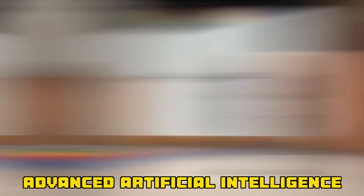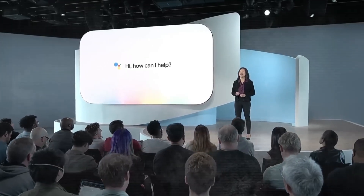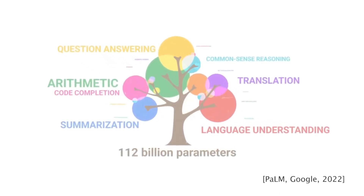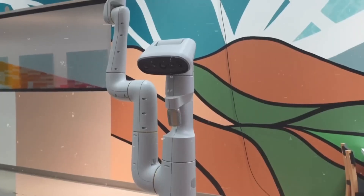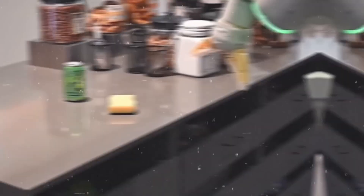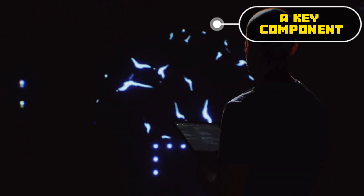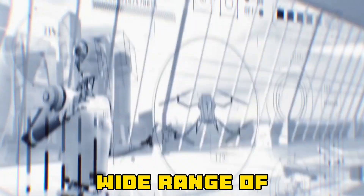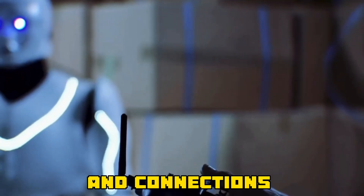Advanced artificial intelligence and robots are being combined more and more. Google has been looking into ways to incorporate AI technologies into robotic systems for a variety of uses, including automation, manufacturing, and even consumer robotics, along with other tech businesses. Transformer models, first developed for natural language processing, have evolved into a key component of AI architecture. Transformers are useful for a wide range of applications outside of NLP because they can recognize intricate patterns and connections in data.